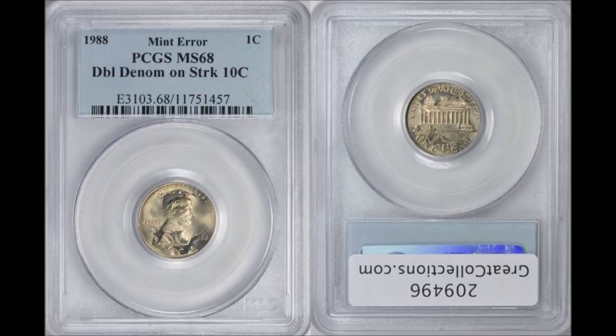Finally, the big one: a 1988 double denomination error — a Lincoln cent struck on a Roosevelt dime that was already struck, both with the same date 1988. This one graded PCGS Mint State 68 and is a personal collection piece owned by Bill Fivaz, one of the main contributors to the Cherry Picker's Guide. It sold on Great Collections on September 7th, 2014 for $1,540 — a big-dollar coin and a perfect example of why we search for major varieties and errors.